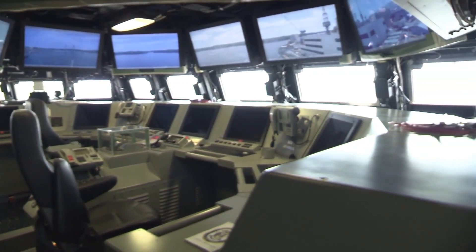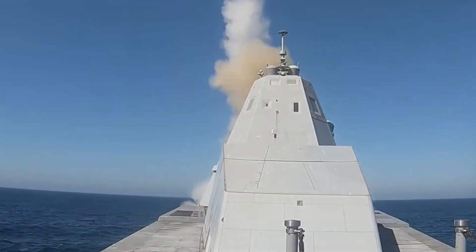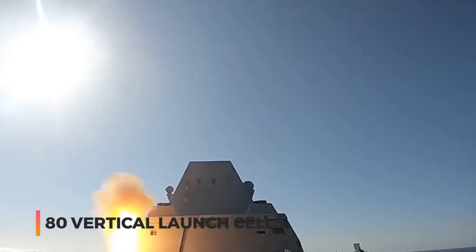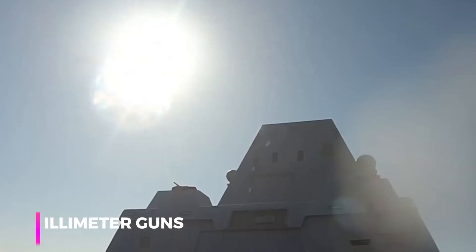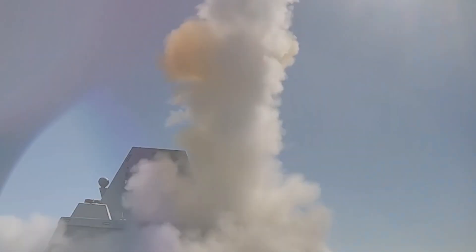It has a crew of 147 with room to accommodate 28 additional marines. The Zumwalt's arsenal includes 80 vertical launch cells for Tomahawk missiles, two 155-millimeter guns, active defense systems, and Fire Scout drones.